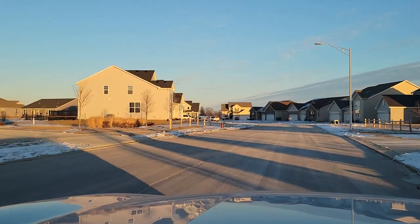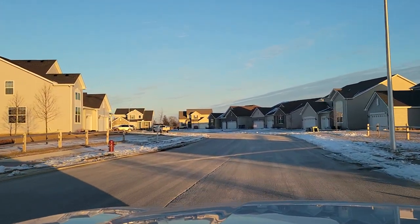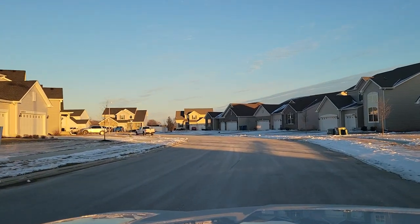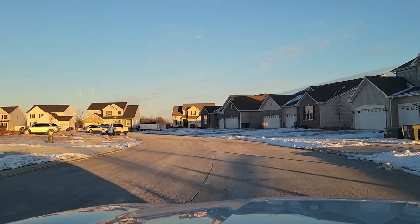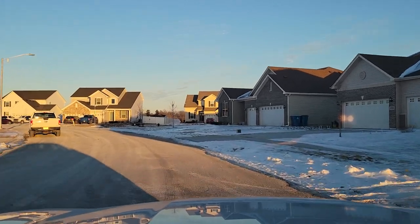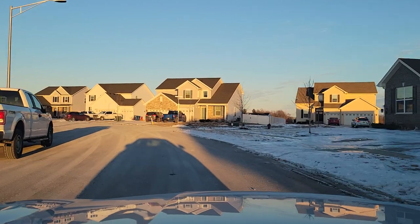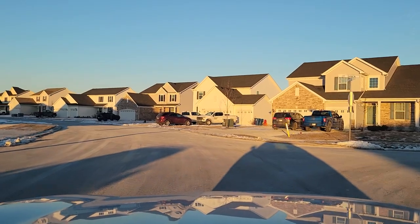Homes built in Rose Garden Estates are built by Lennar Homes. They offer a couple different styles of homes here. They offer some low-maintenance, duplex-style housing, and cottage-style homes. Those start around $320,000 and range up to about $380,000. And the single-family homes that you're seeing here now, these start around $380,000 to $390,000 and range up to about $500,000.